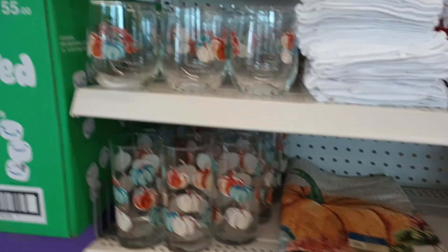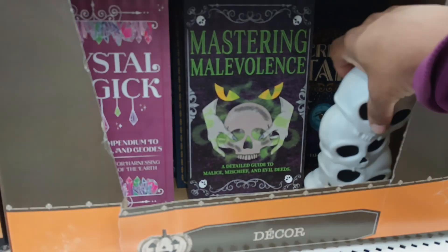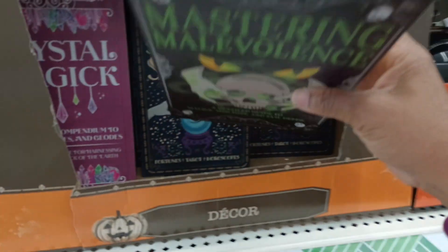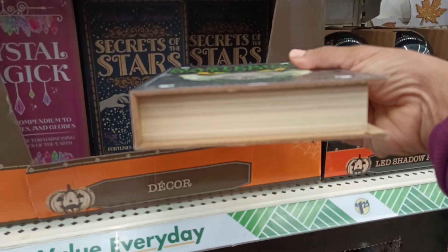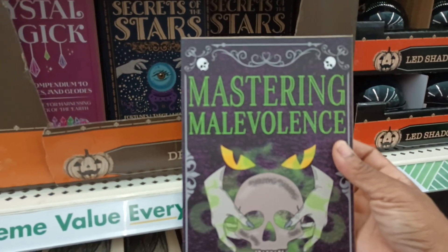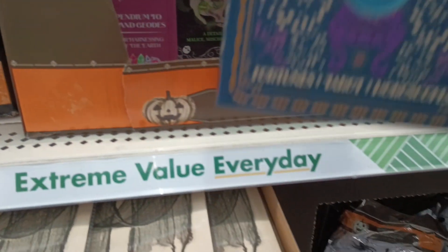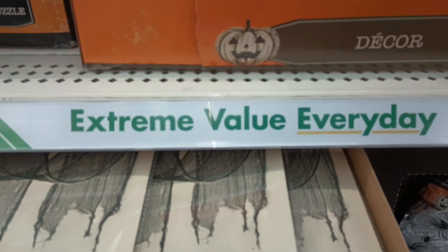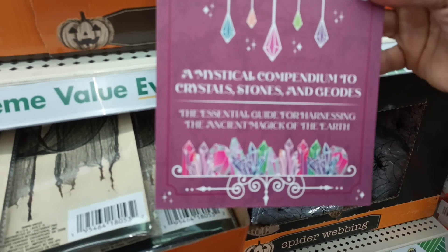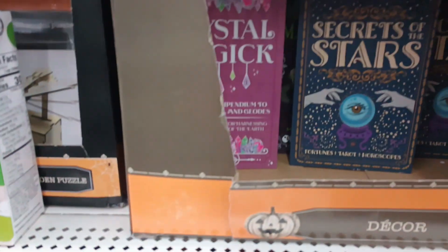We have seen all of these. Look at this, y'all — it's just so organized, so pretty. I love it. I don't know why he's in there, but the books — remember these? They look like real books. They are wooden. Gorgeous. So I see 'Mastering Malevolence,' 'Secrets of the Stars,' and 'Crystal Magic' — a mystical compendium to crystal stones and geodes. I love it.